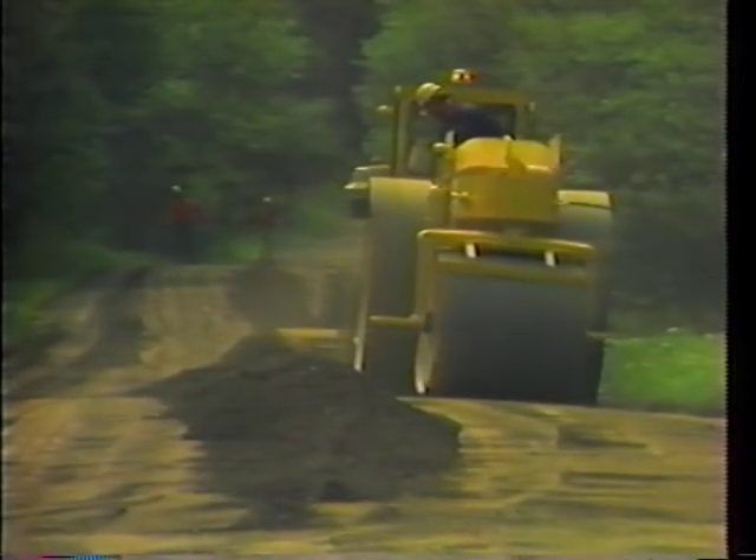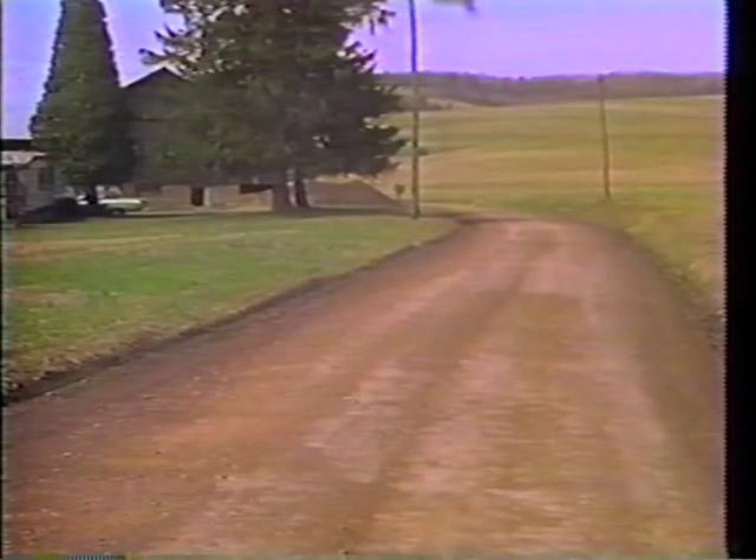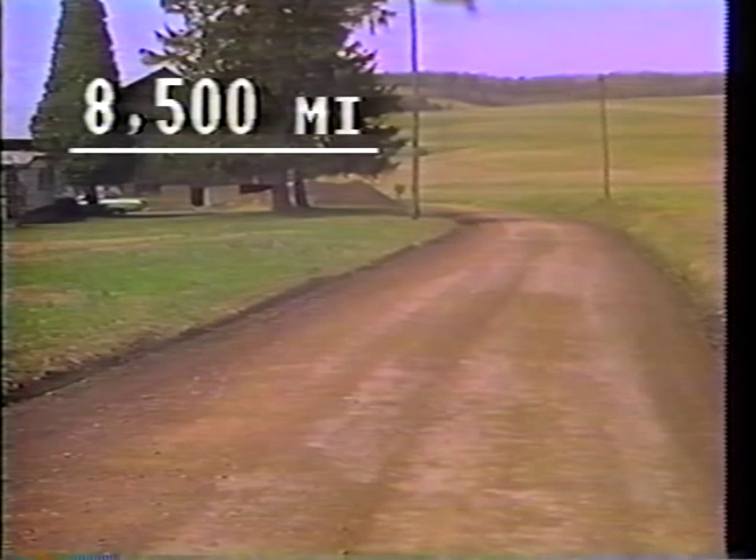Let's begin by determining just how much road we are talking about. Of our 45,000-plus miles of roadway, 8,500 — or almost 20% — is classified as low-volume: one in every five miles of our system.